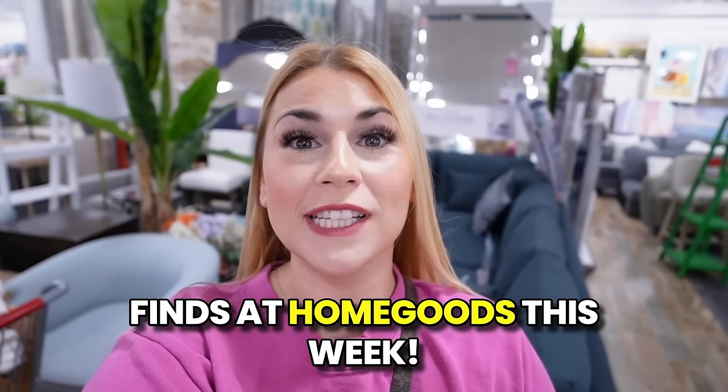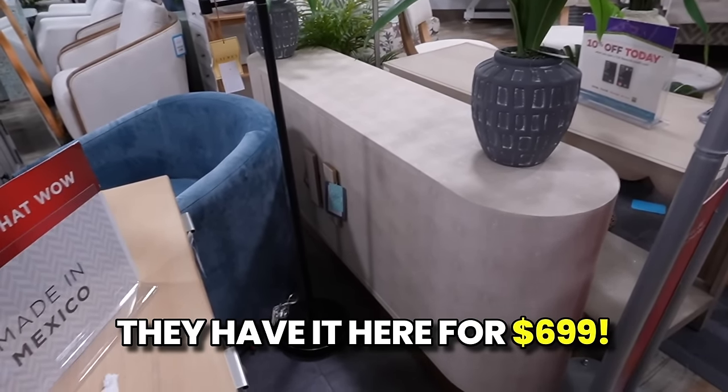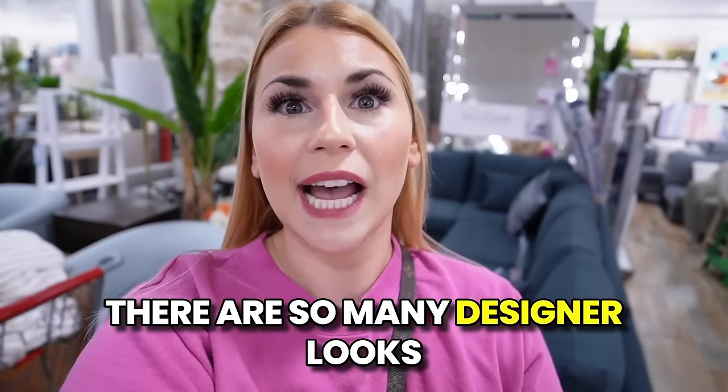Today I'm showing you the top 20 finds at HomeGoods this week. Some categories might include multiple items of the same type. These are all items you could potentially find at a HomeGoods near you. There are so many designer looks for less in this video — it is jam-packed with fun finds, information, and decorating ideas.